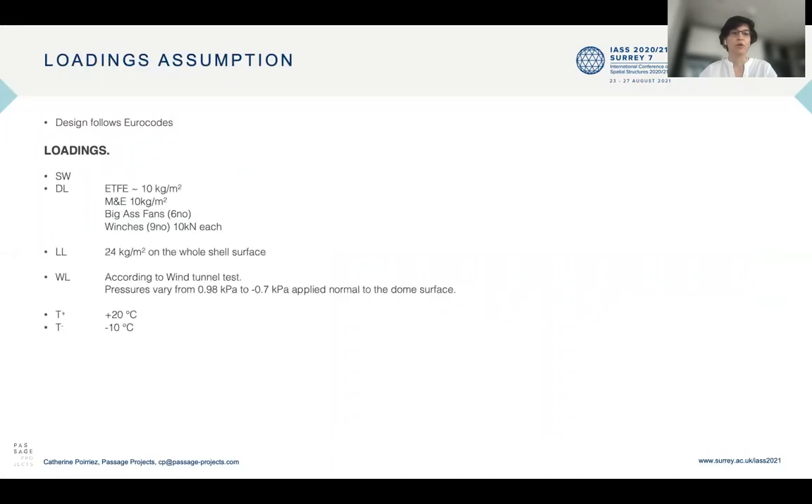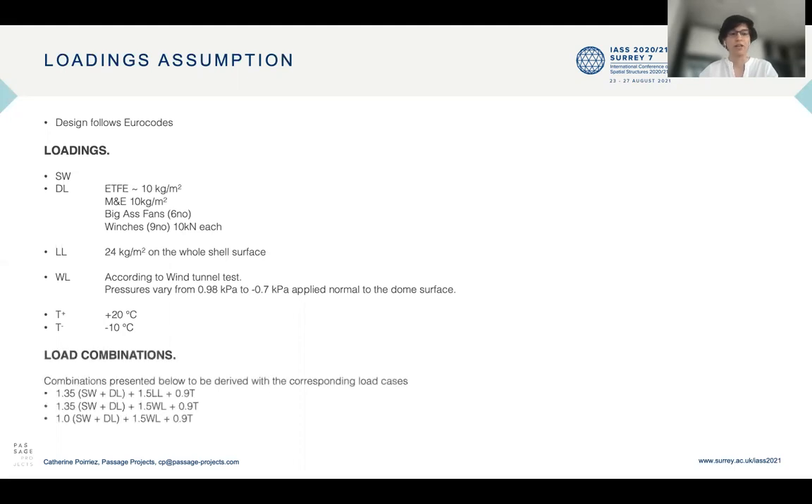The design follows Euro codes. Loadings consist of self-weight, dead load of the ETFE, MEP, fans, winches for the exhibits, live load for maintenance, wind load defined according to a wind tunnel test, and temperature loadings. Load combinations follow traditional Euro code combinations.